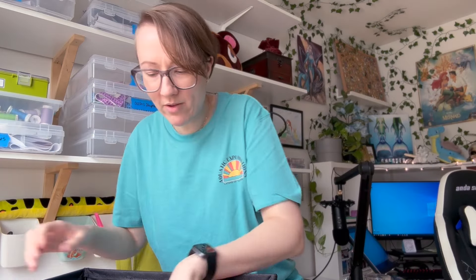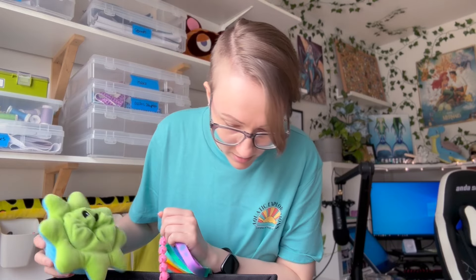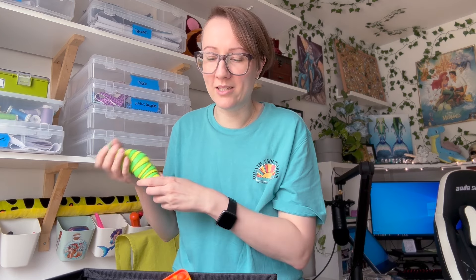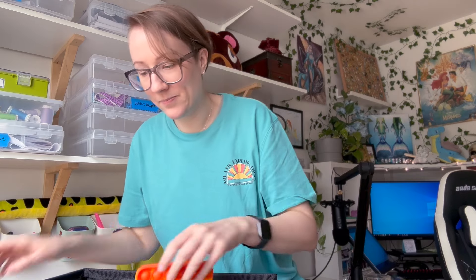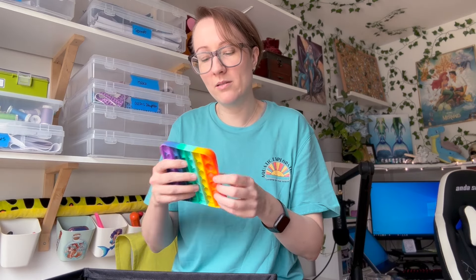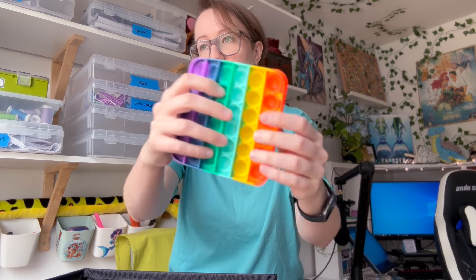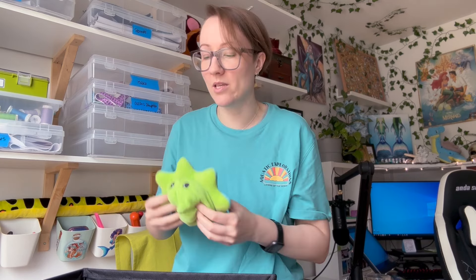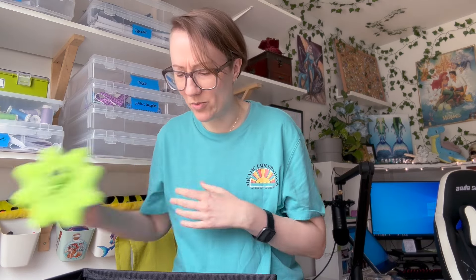Some fidgets have a tactile component along with sound. I also have - where's my slug? There he is. I'm going to do this one further away because last time I did it right next to the camera it was so loud. The slug has a really good sound. The poppets have a little bit of a sound component too, though maybe not as much.